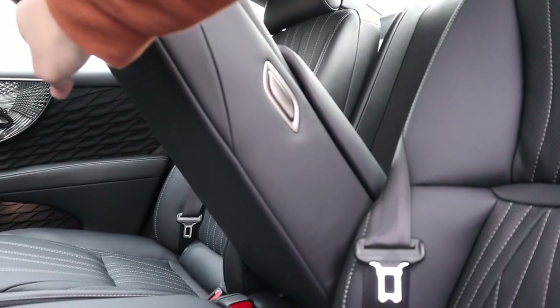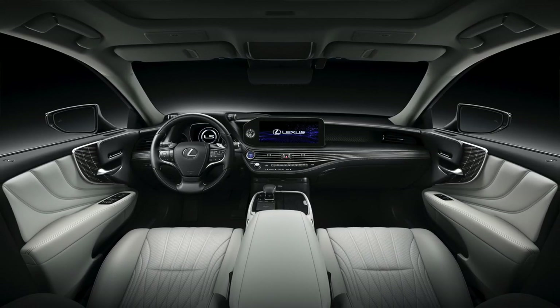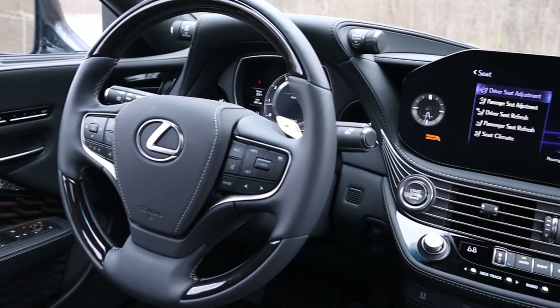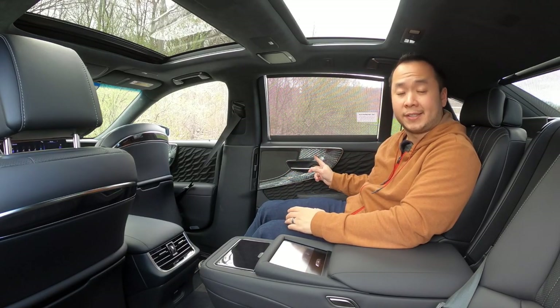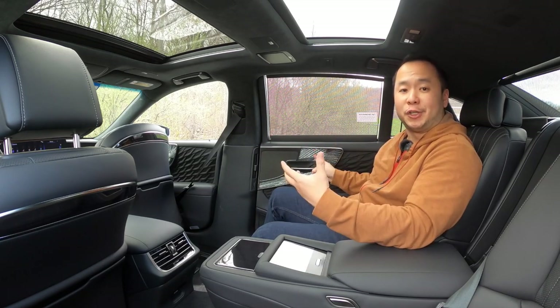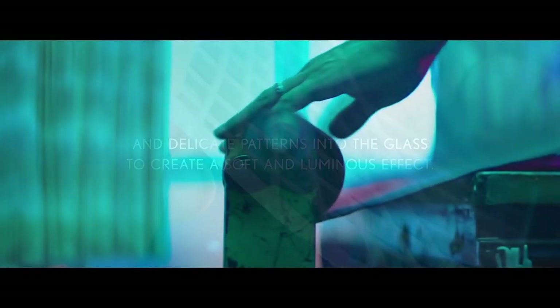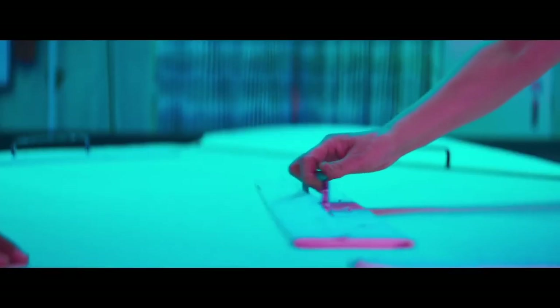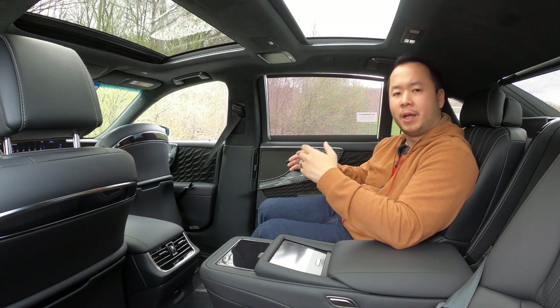You can get these fantastic rear seats with the cheaper executive package at a paltry $18,000, but this LS 500 has the more expensive executive package that comes with special Kiriko glass and hand-pleated door trims. I love how Lexus has infused traditional Japanese craftsmanship into the trim pieces of this car — this is a traditional way of cutting glass, the same method used for Japanese vases and sake cups.